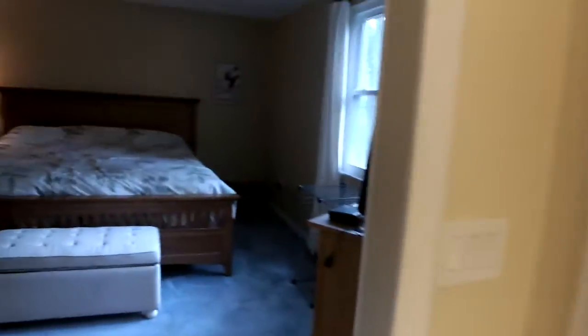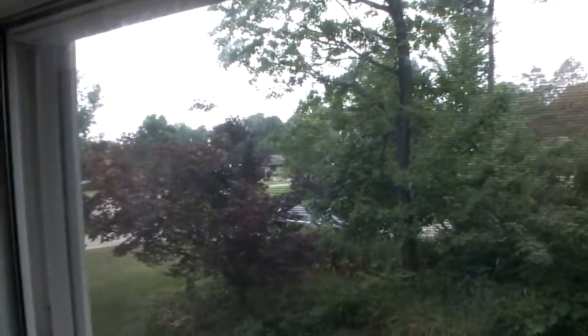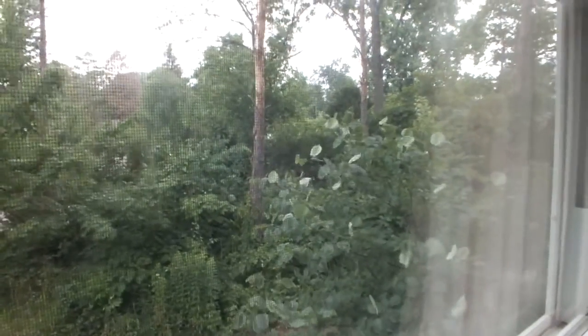Alright, let's go take a look at the other bedrooms and the other full bath that's up here. In here you have a little bit smaller bedroom with a walk-in closet. This window looks out into the front — you have trees, some grass, a very nice front yard. The lot is really a good-sized lot for being a corner lot.